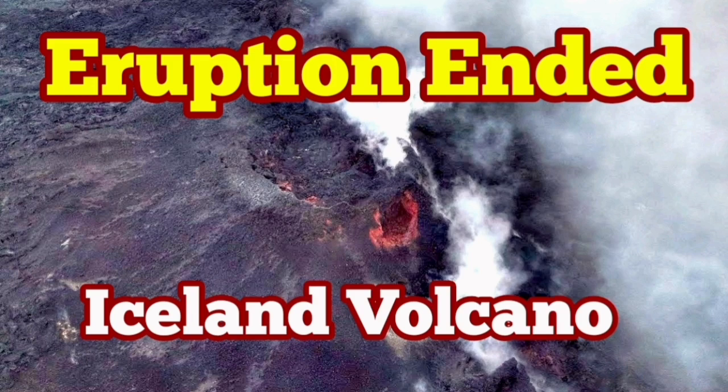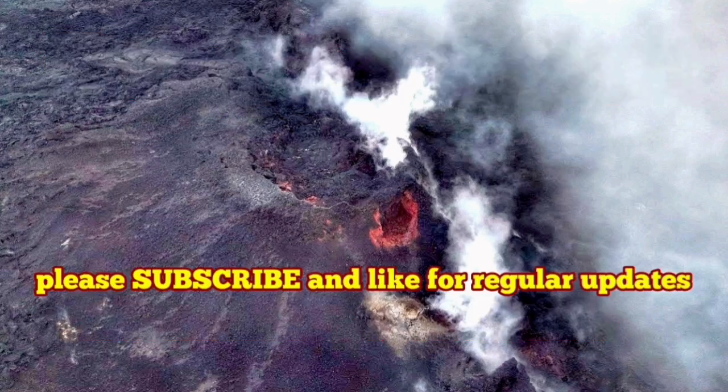The seventh eruption of the Sunnuka crater chain in the Reykjanes — the Venezuela of Iceland — started again in the dark, and it spread rapidly to become the second largest eruption.